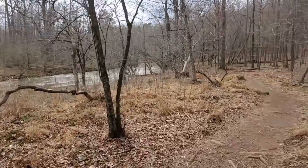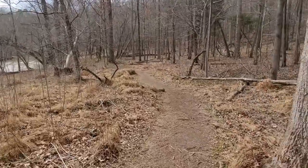We're back on the banks of the Eno River and we're following the trail south going towards the suspension bridge.